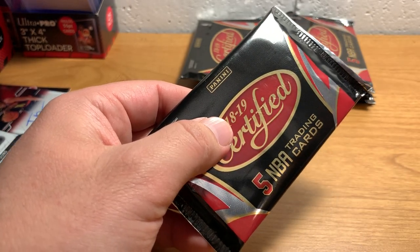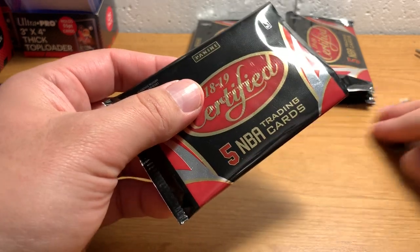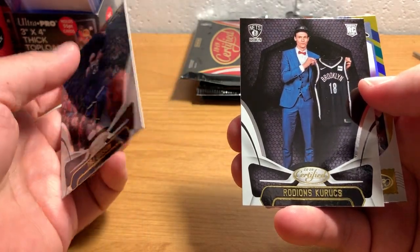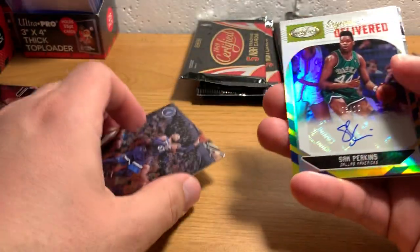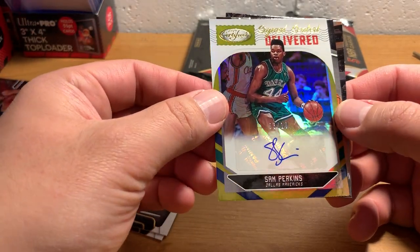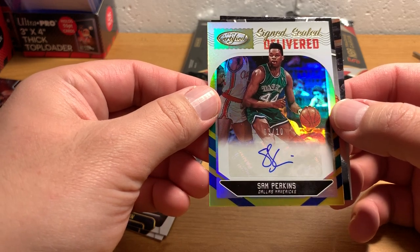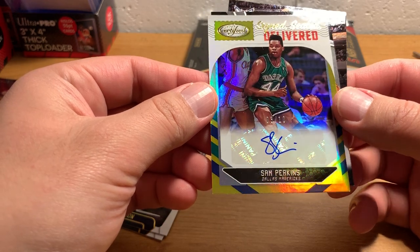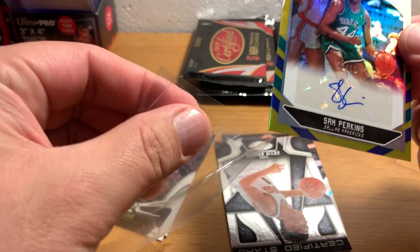So I guess that's one of our guaranteed two autographs. I'm curious to know if the fact that it's a memorabilia card and an autograph means it counts as our one guaranteed memorabilia card or not — I guess we'll find out. There's our second autograph right away. This is kinda cool — Sam Perkins. I remember him from back in the 80s. He's definitely from the era when I actually knew a little bit more about basketball. He wasn't really a star or anything — he's a good player, but not a star. So this is probably not super valuable. It is numbered low though. I don't know if he has a following at all, but it might drive the price up. Pretty sweet card — kinda fun to get an old school one.